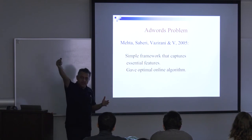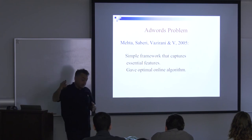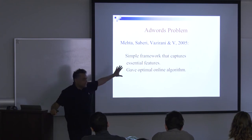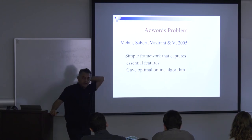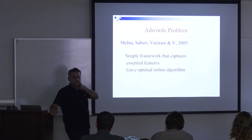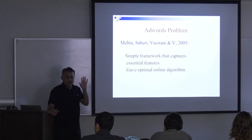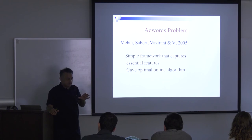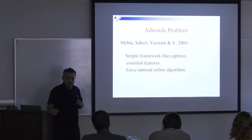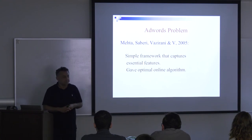Google's keyword advertising is another matching market — matching query words to advertisers. There are hundreds of follow-up papers to our 2005 work. This is a very algorithms-heavy department, but the algorithms are exciting and high quality. Even if you don't plan to do theory, the required and optional courses offer valuable material. If you have any questions, please let me know.